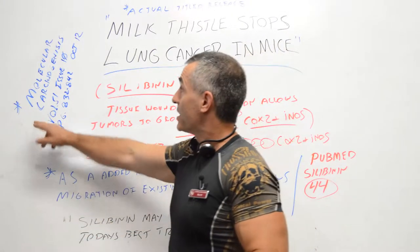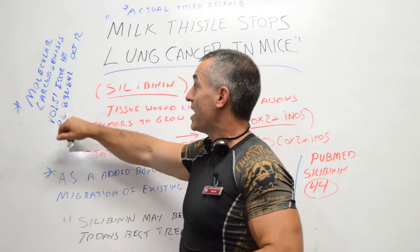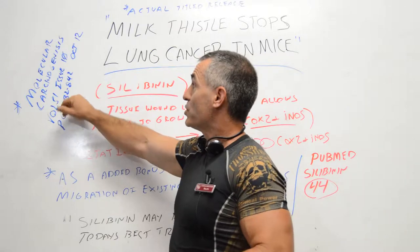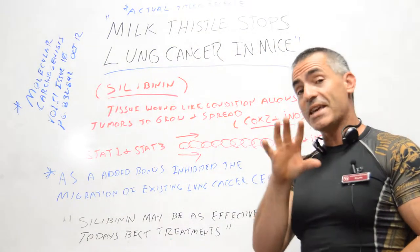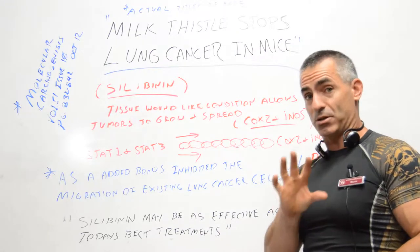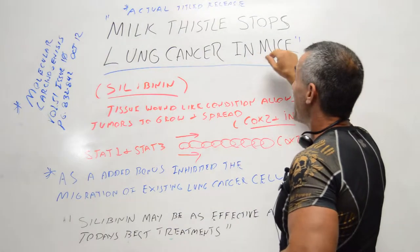This study was published in the Journal of Molecular Carcinogenesis, Volume 51, Issue Number 10, pages 832 to 842, in October 2012. The press release title was: 'Milk Thistle Stops Lung Cancer in Mice.'